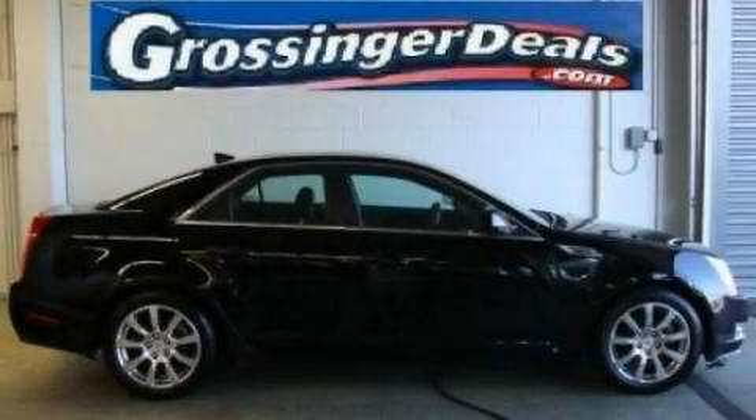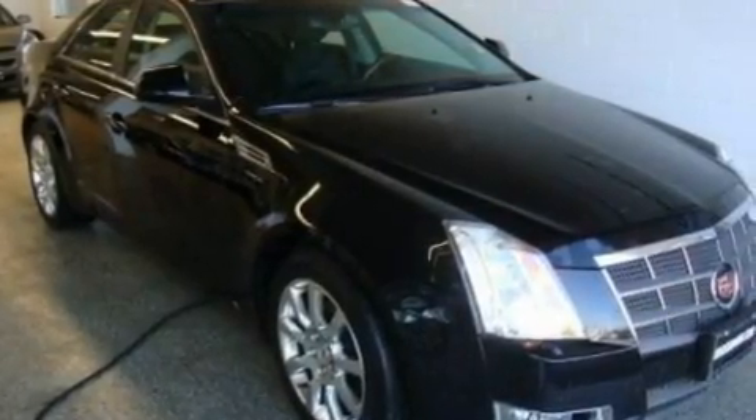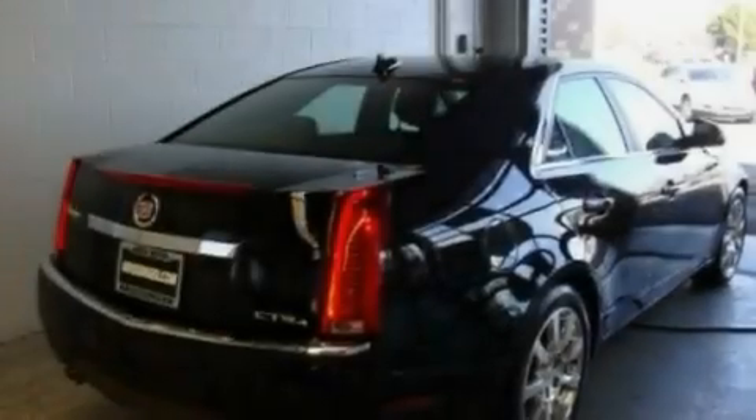This is a 2009 Cadillac CTS, a drive-in shape that provides endless luxury. It has a 3.6-liter six-cylinder engine and an automatic transmission.